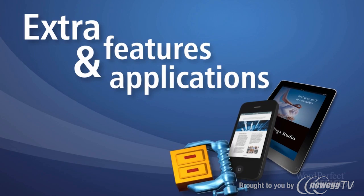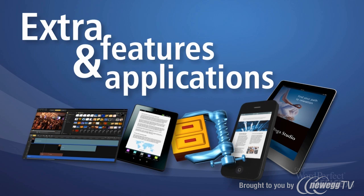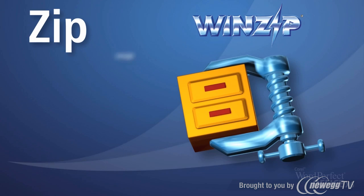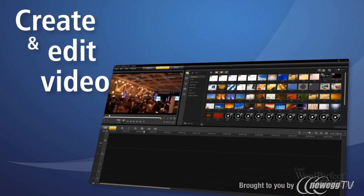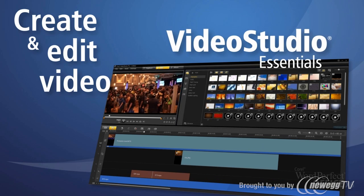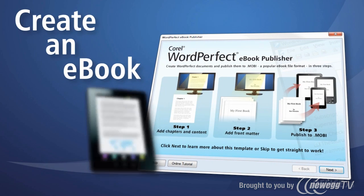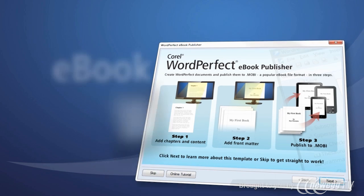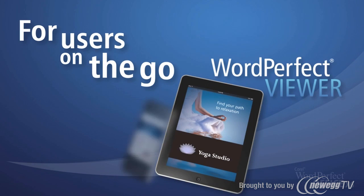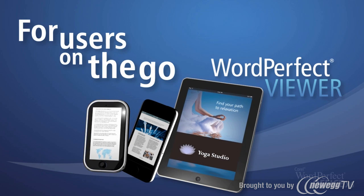WordPerfect Office is also chock-full of extra features and applications to make your life easier. Zip, encrypt, and email large files with WinZip. Create and edit videos using Corel VideoStudio Essentials. Create your very own eBook for smartphones and digital readers like Kindle with the WordPerfect eBook Publisher. And for users on the go, purchase your copy of the WordPerfect Viewer, available now for the iPad, iPhone, and Android.